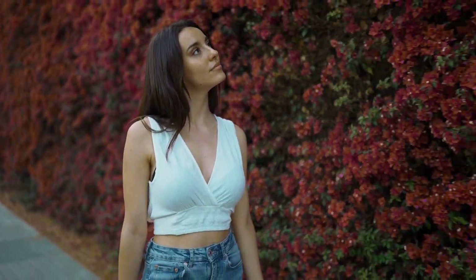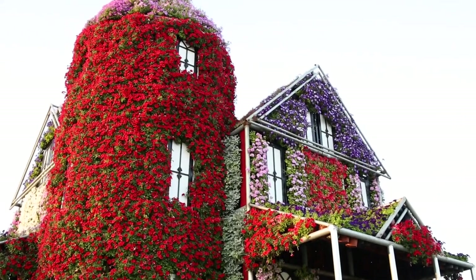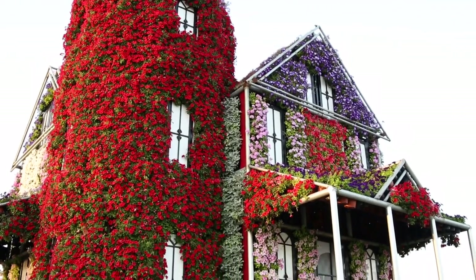If you want a part of your pergola or garden wall covered with vibrant red blooms, these best vines and climbers with red flowers are perfect.